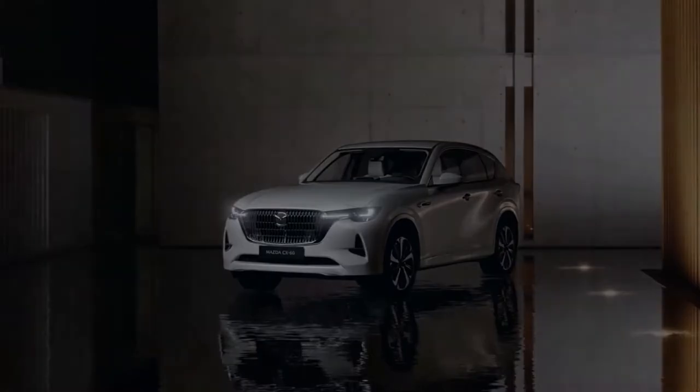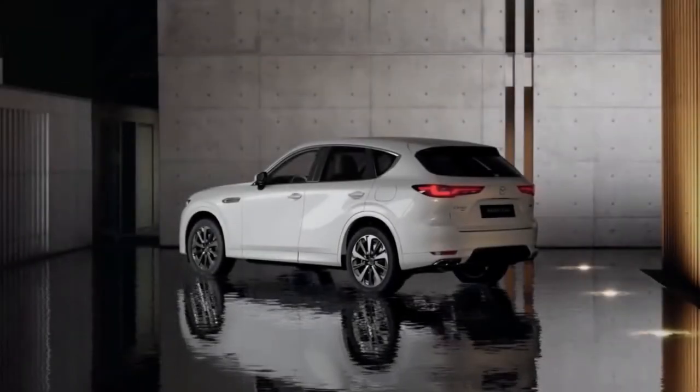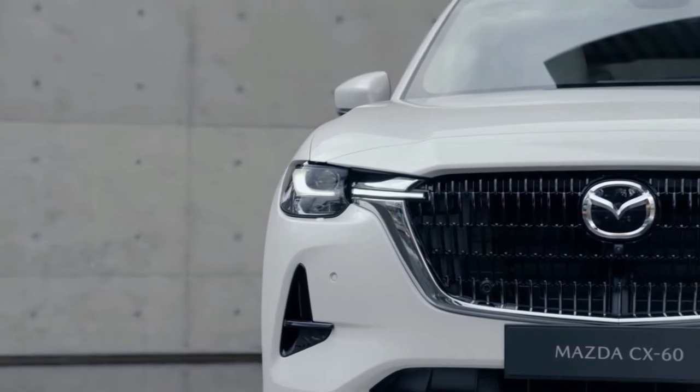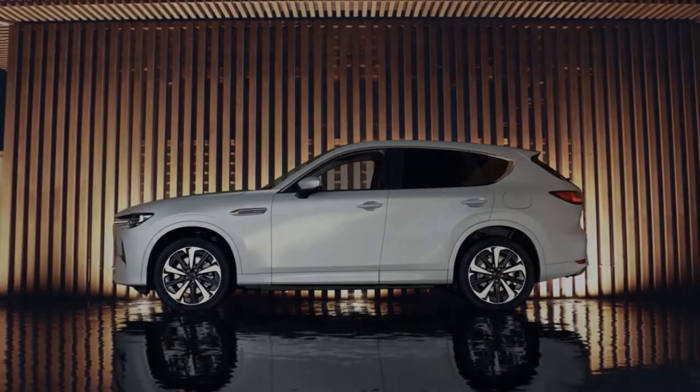The new Mazda CX-60 is the Japanese firm's crucial new range-topping SUV, representing a step change in terms of design philosophy, positioning, and most importantly, electrification.